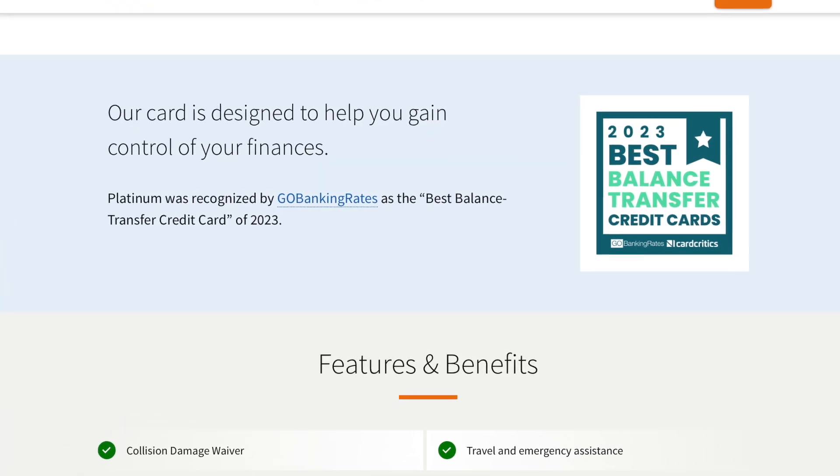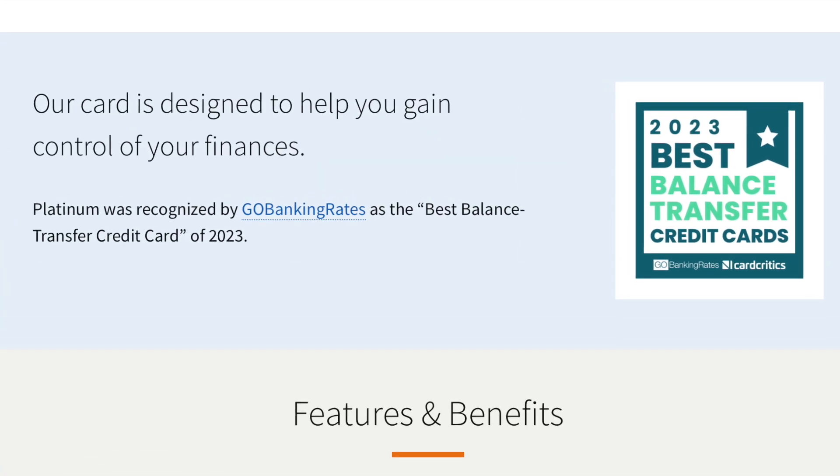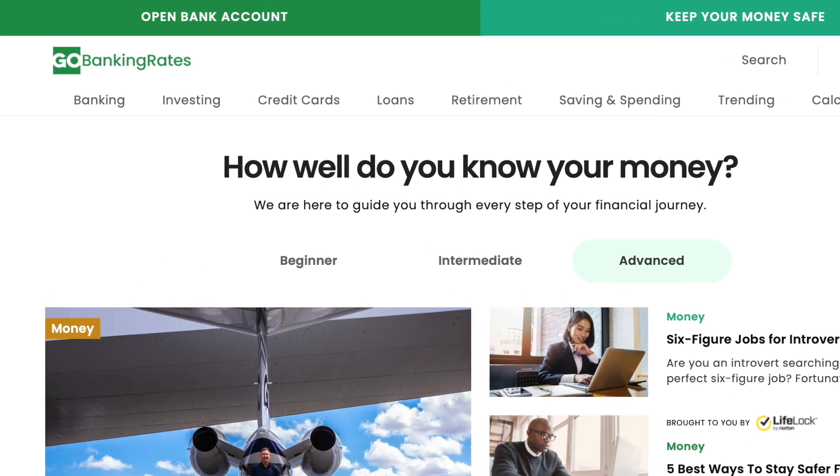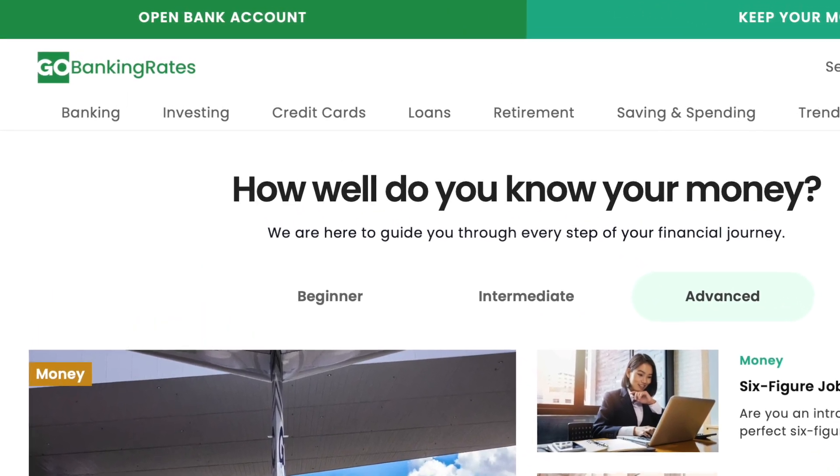Before I end this video, I want to mention that this credit card was actually mentioned by GoBankingRates. For those who don't know, GoBankingRates is a personal finance resource website designed to share articles and advice on saving and managing your money. So even they found that the Platinum credit card was a really good deal. Also, you don't need a high credit score to get approved — you can have average credit and still get approved.